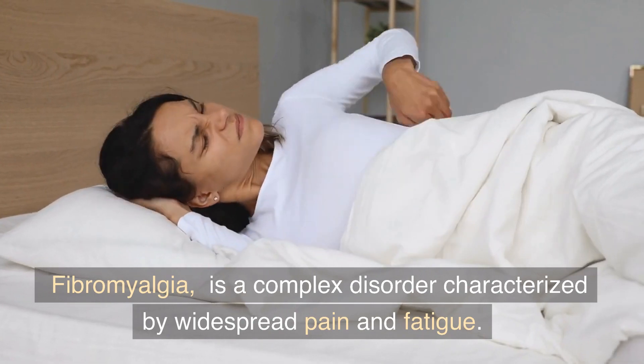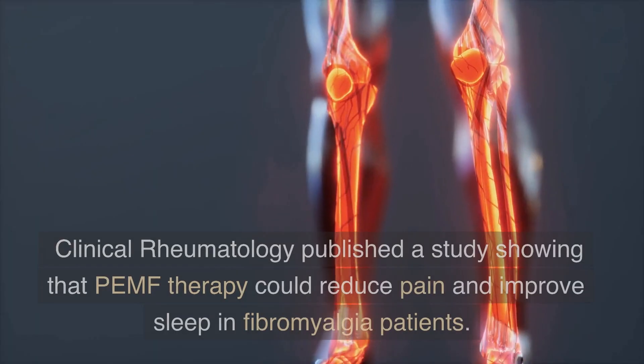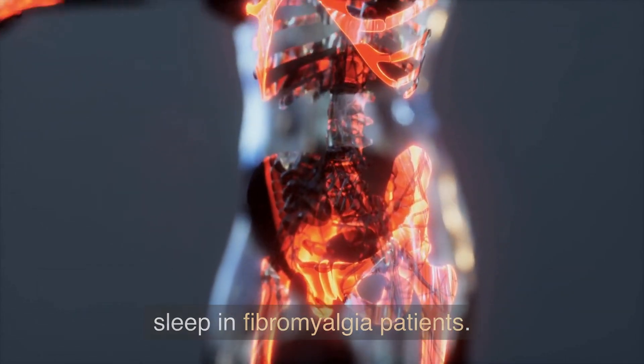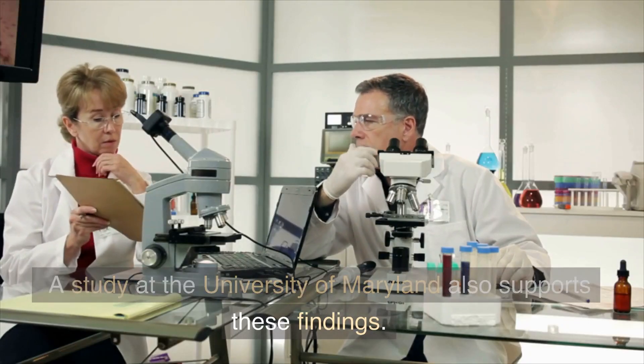Fibromyalgia is a complex disorder characterized by widespread pain and fatigue. Clinical Rheumatology published a study showing that PEMF therapy could reduce pain and improve sleep in fibromyalgia patients. A study at the University of Maryland also supports these findings.